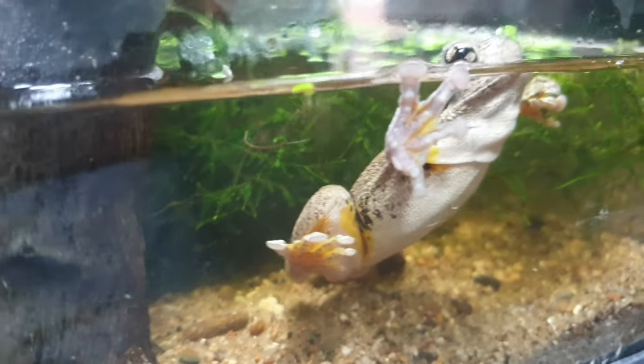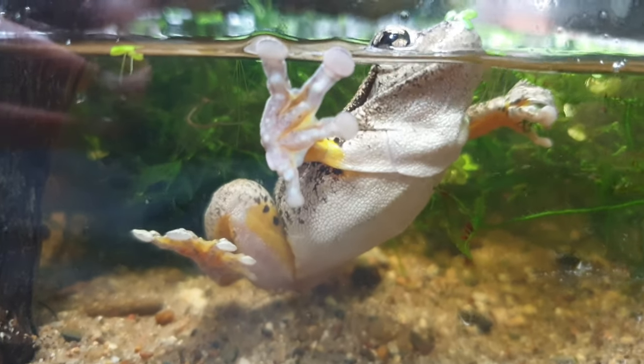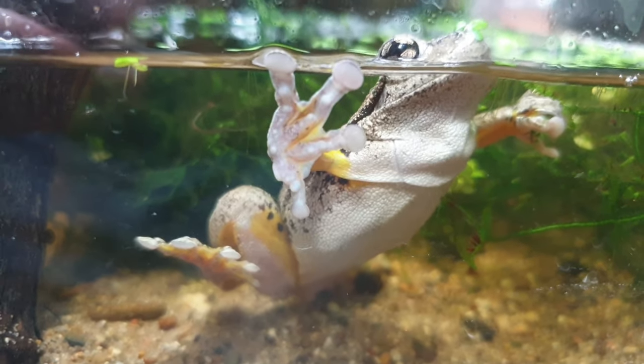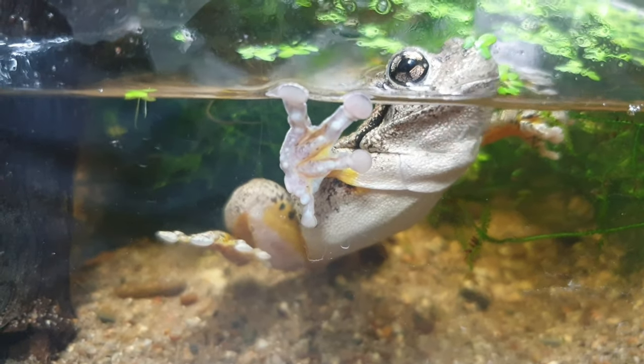Here they are guys, our beautiful little Perrins tree frog — one of just a few of our frogs that we have here at Black Snake Productions. These are a Melbourne species, found also right through to Adelaide, East Gibson, and up to Sydney.